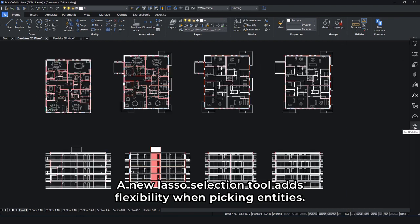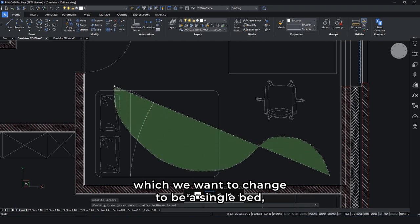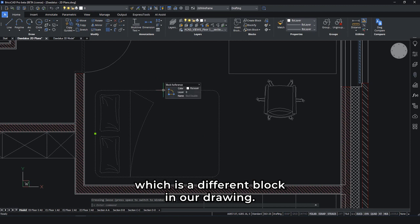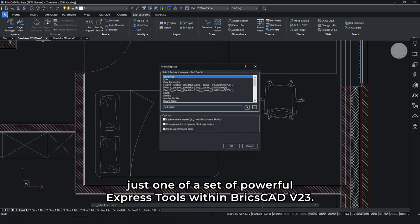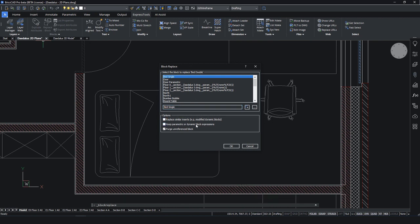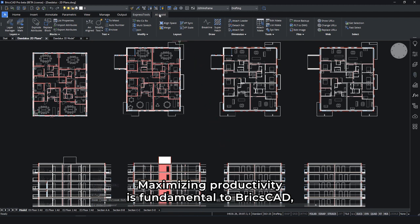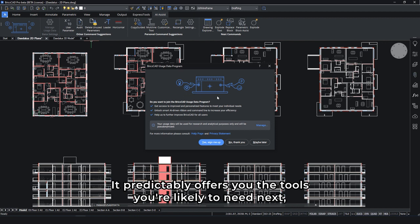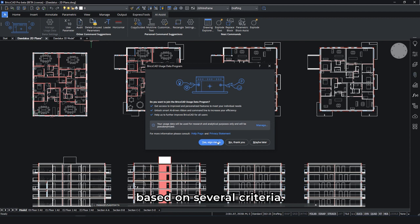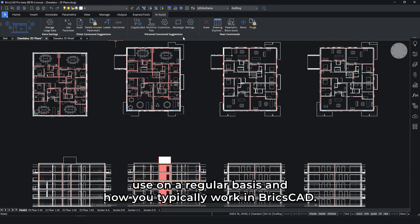A new lasso selection tool adds flexibility when picking entities. We're using it here to select the block of a double bed, which we want to change to be a single bed — a different block in our drawing. This is now much easier using the new Block Replace feature, just one of a set of powerful Express tools within BricsCAD V23. Maximizing productivity is fundamental to BricsCAD, and the AI-powered command assistance does just that. It predictively offers you the tools you're likely to need next, based on several criteria including tools that others like you use on a regular basis and how you typically work in BricsCAD.